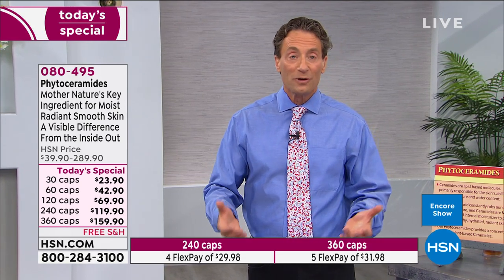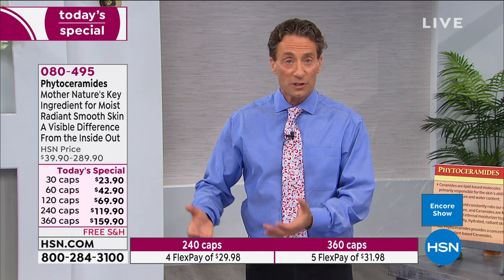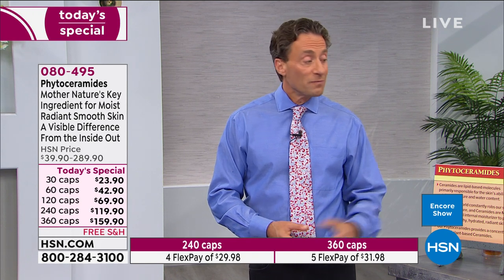Even if phytoceramides are present in topical skincare products, they can't moisturize your skin from the outside the way they do from the inside. You could put omega-3s on the outside of your body and it will feel good in a lotion or cream, but you're not getting the benefits to your skin and the rest of your body — it just doesn't work that way.